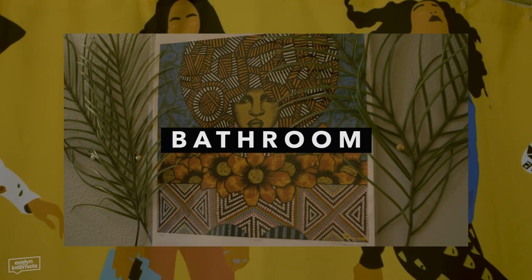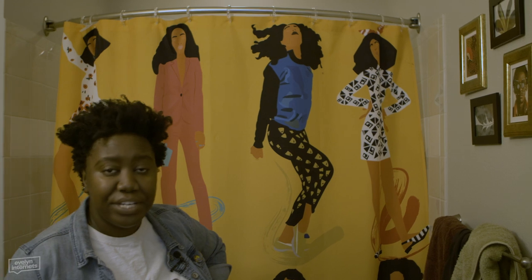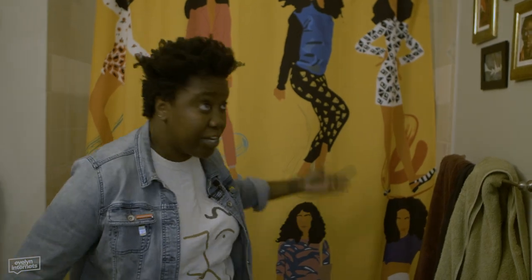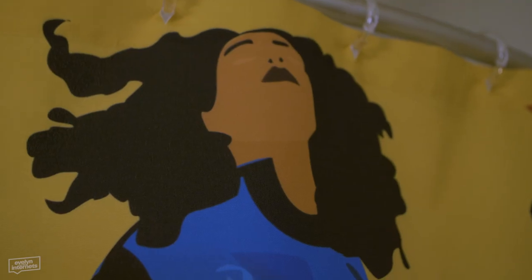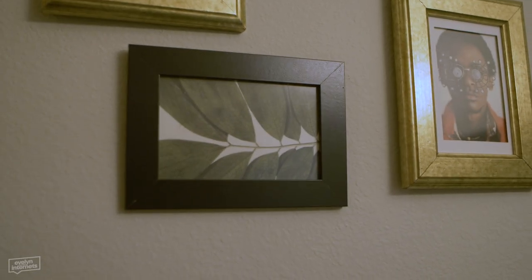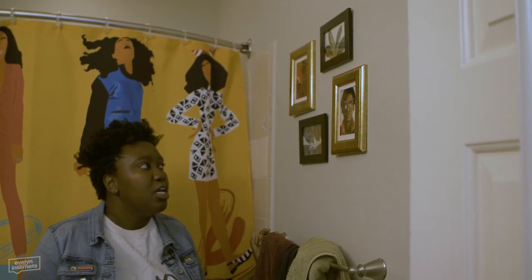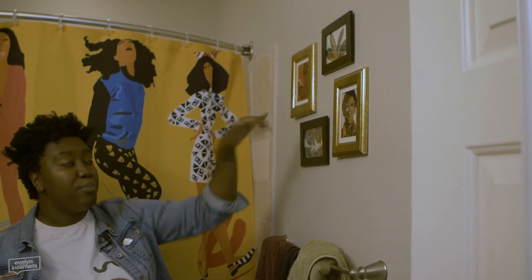The bathroom. Society6 is where I got this shower curtain - it's kind of high for a shower curtain, but I've had it for years. This is Solange, obviously, in various outfits. Even though it's a bathroom, you want to have fun, you want to have a good time. These frames are from IKEA years ago. These two leaves are just printed on some paper. And then these two are postcards from my local museum - one of their exhibits was on African artists, so I just put the postcards in a frame and it looks like art.